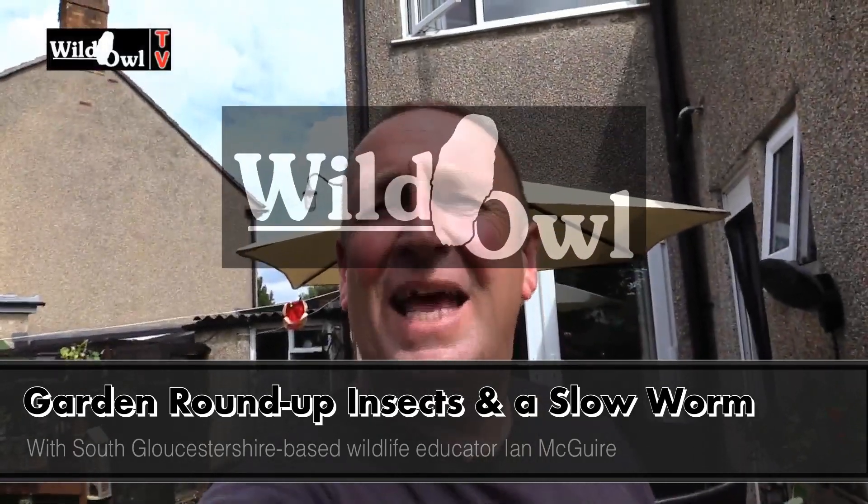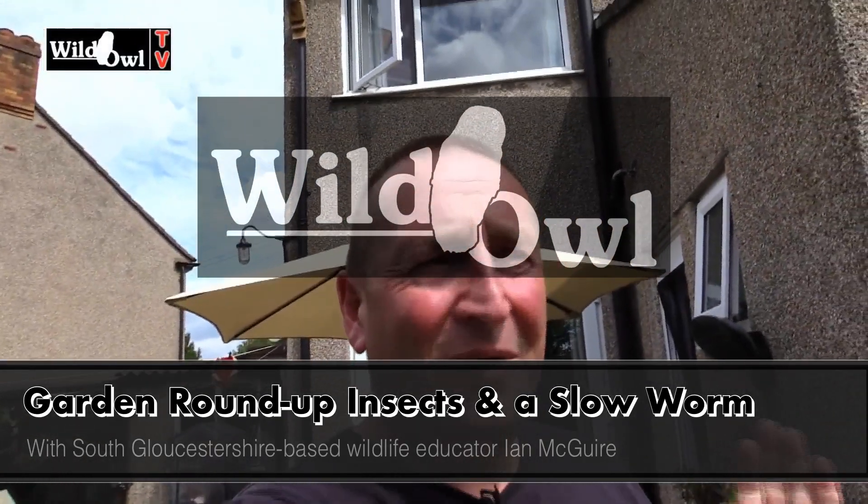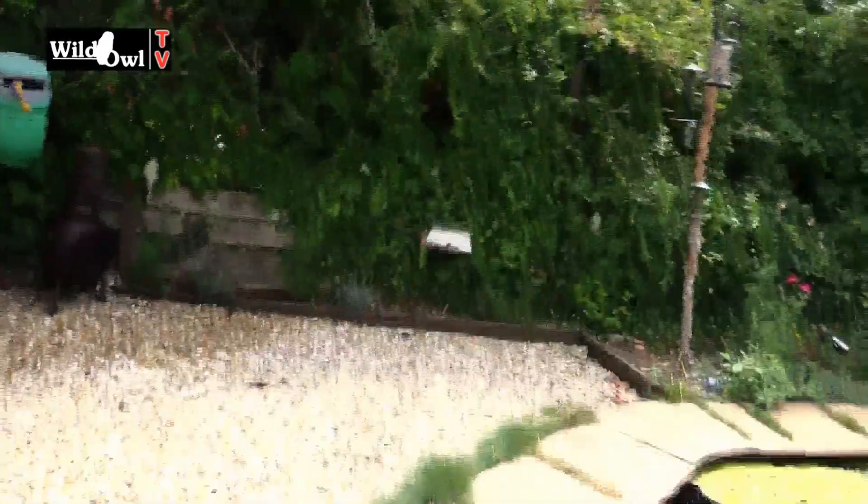Hello and welcome to Wild Owl TV. It's been a while since I posted but I thought I must get one of these video diaries done, so let me update you on what's happening in the garden.